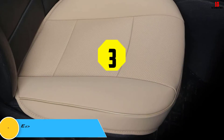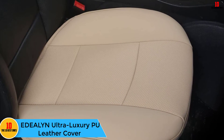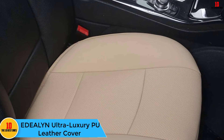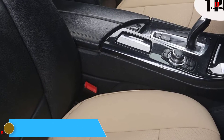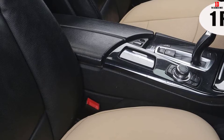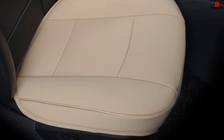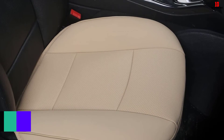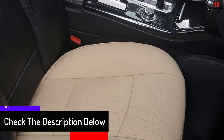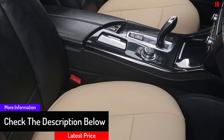At number 3, we have the EDEALYN Ultra Luxury PU Leather Cover. This set comes with a single piece to enhance the comfort of the driver. The design is most accommodating in cars, so for the best results, check compatibility first. As long as it fits, this single cover offers optimal protection for your upholstery. It promotes a longer life for your seat, keeping scratches, spills, and fabric damage at bay.